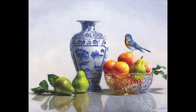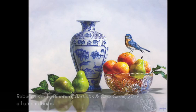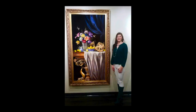Hello, I'm Rebecca Korth, and thank you for taking the time to enjoy my piece in Birds in Art. Having grown up in Marshfield, Wisconsin, I've known about this exhibit all my life, and I'm so excited to be a part of it.